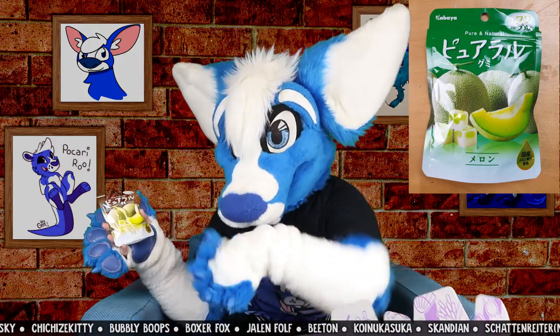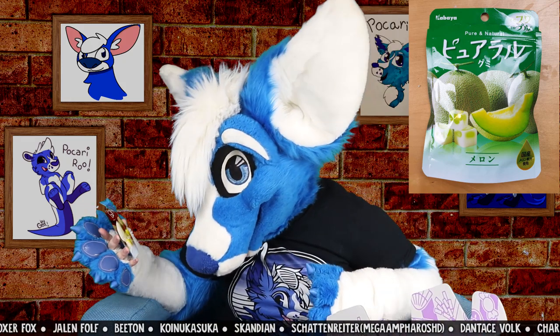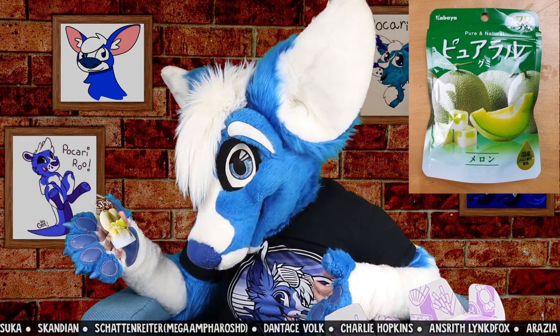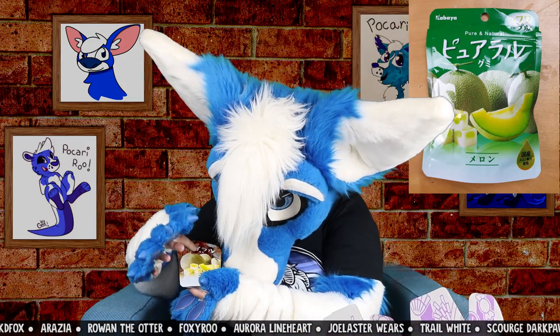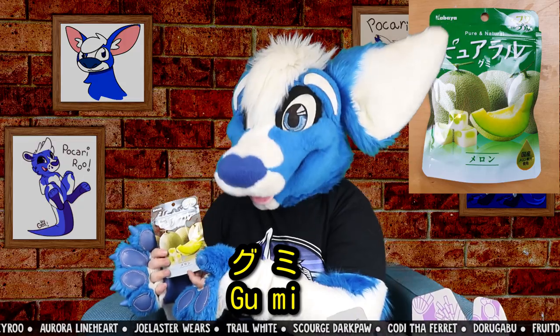I love Japanese melon flavor. Seriously, Japanese melon needs to be like a standard in Australia. So it's like little melon cubes. Meron — oh yeah, it is little gummies. That says gumi. So little melon gummies!